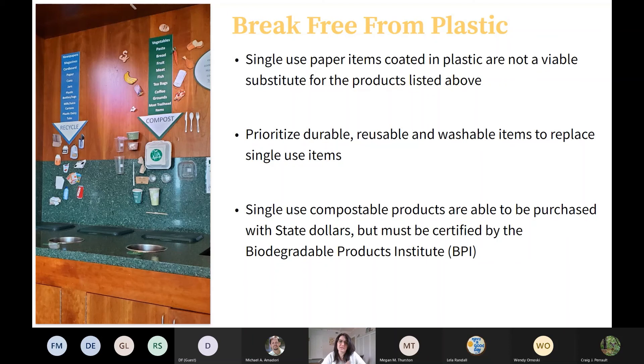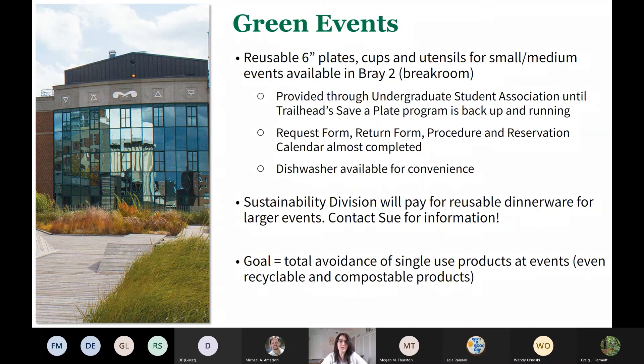We emphasize that it's important to prioritize durable, reusable, and washable items to replace single-use items, and when that's not possible, use compostable products. We want to emphasize that compostable products should be certified by BPI — the Biodegradable Products Institute — because other products that aren't BPI certified can contain chemicals that are still harmful to the environment even though they do biodegrade. At events, there are reusable plates, cups, and utensils available in Bray 2 — just request them and follow the procedure. Our goal is to have total avoidance of single-use products at events hosted by ESF.